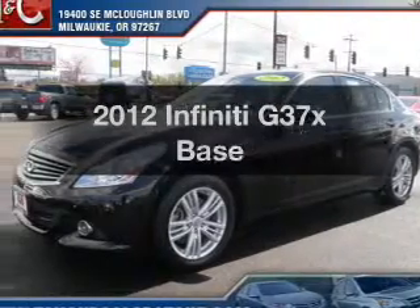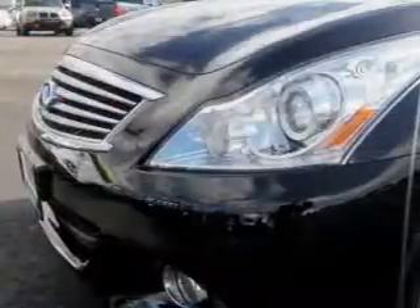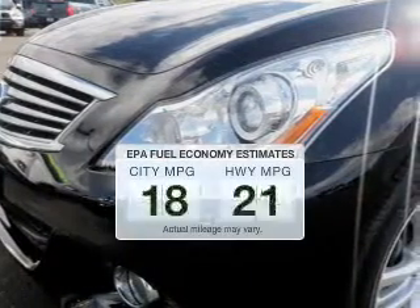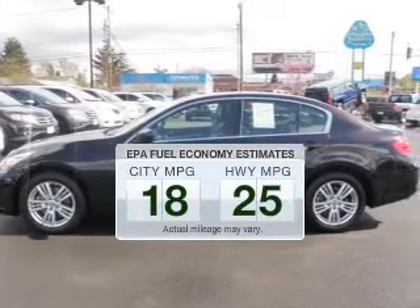Get noticed in this 2012 Infiniti G37X. Travel the roads in style and comfort in this great vehicle. Run all over town and back to home again without worrying about filling up when driving this fuel-efficient ride.